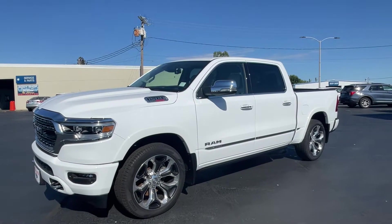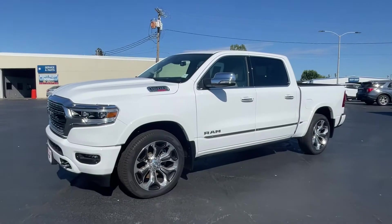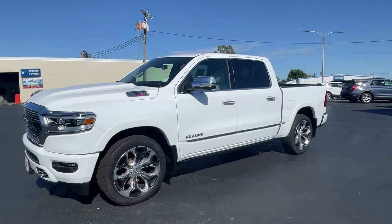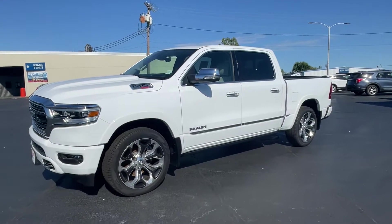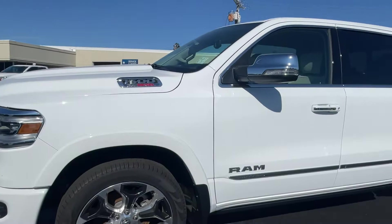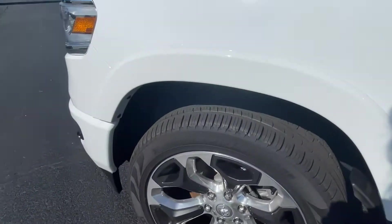2022 Ram 1500, ultra low miles, looks great inside and out, still smells new, still has the stickers and normal new vehicle tags. We're going to start up here — there's so much to cover in this truck. The interior is fabulous, absolutely fabulous.